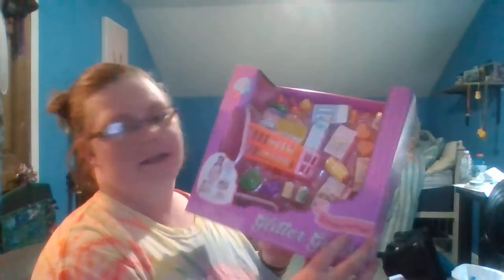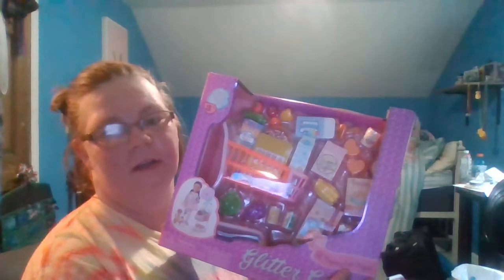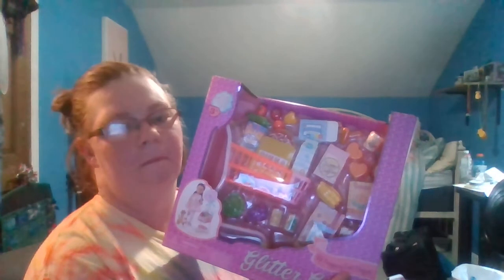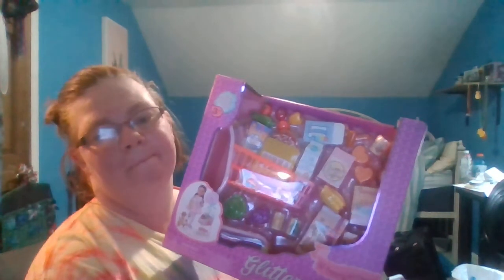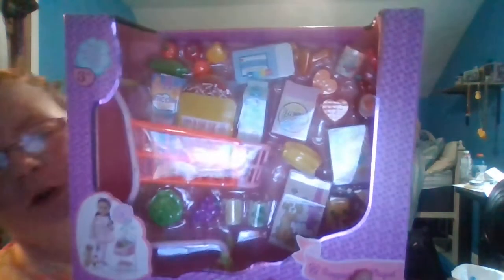I got this like a while ago at Target. It's just a grocery set.